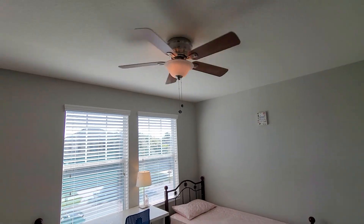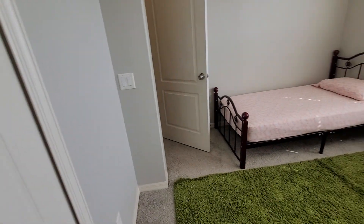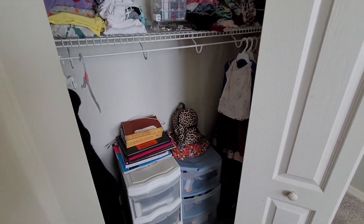It does have ceiling fans and blinds. It might be a 10 by 11 room. It's hard to find rooms with large secondary bedrooms — 10 by 10, 10 by 11, 11 by 11. You're lucky if you find 12 by 12.